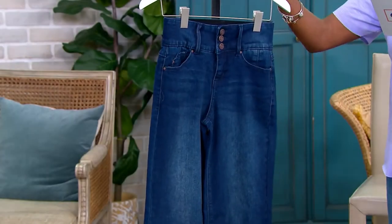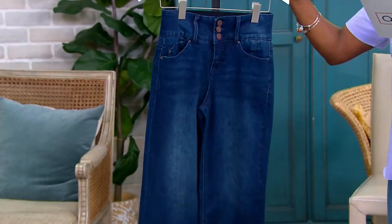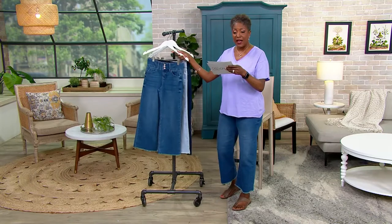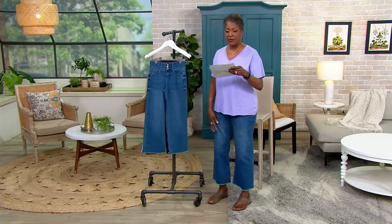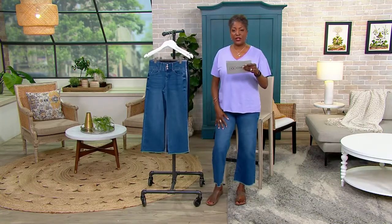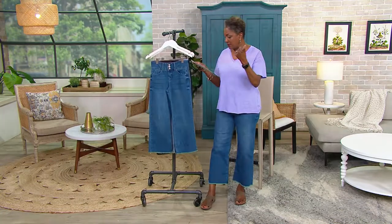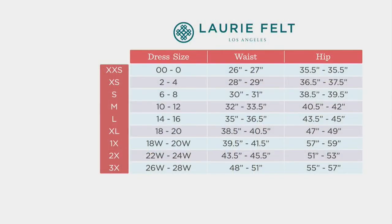Item number 499-742. We offer it in petite, which has an inseam of 23 inches. Regular inseam is 25 inches. And the tall inseam, which is what I'm wearing, has an inseam of 27 inches. This is available in your Missy and Women's whole sizes, 00 through size 3X.